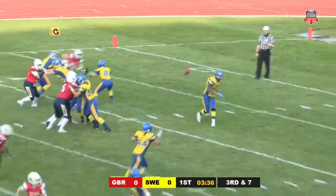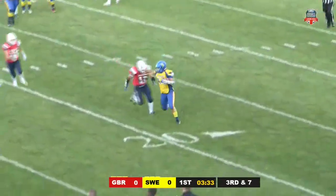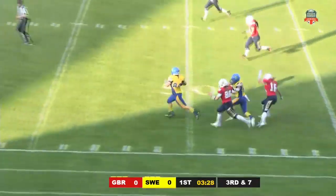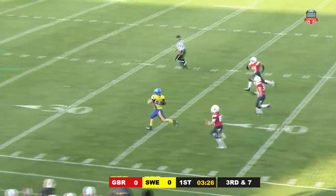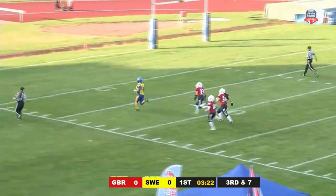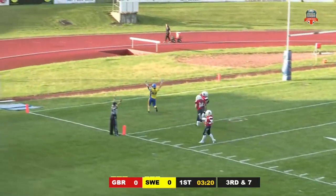Johansen going to the air this time, flings one out to the flats and it's caught by that same player who had the big run. She's on her feet up to the 40, to the 45, to midfield, and she could go all the way — at the 30, the 25, the 20, the 10, the 5 — and from end zone to end zone...